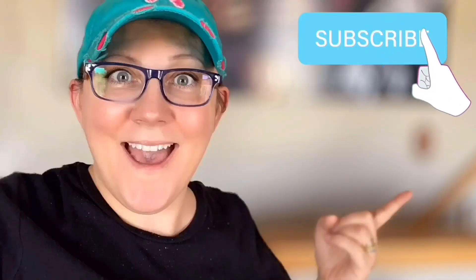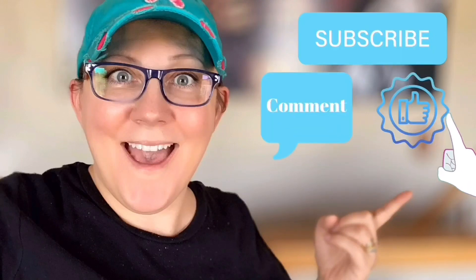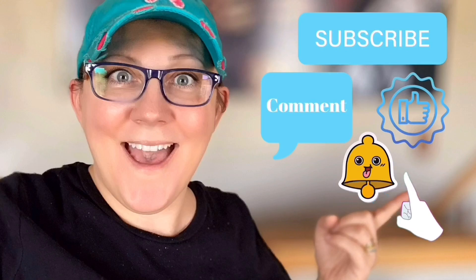Hi everyone, it's Stacey from PeonyLaneDesigns.com. We're going to do a thrift haul today. Don't forget to click the subscribe button, comment down below, like this video, and click the bell icon to be notified.